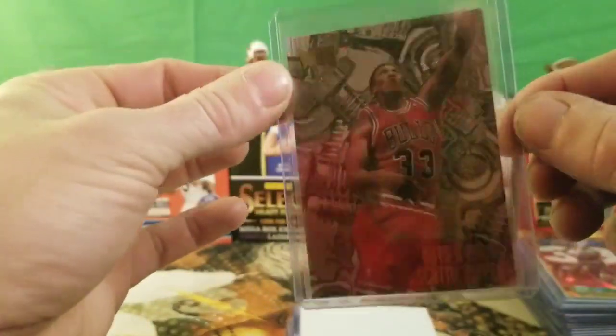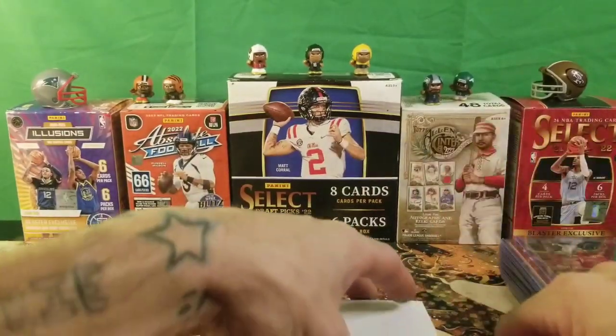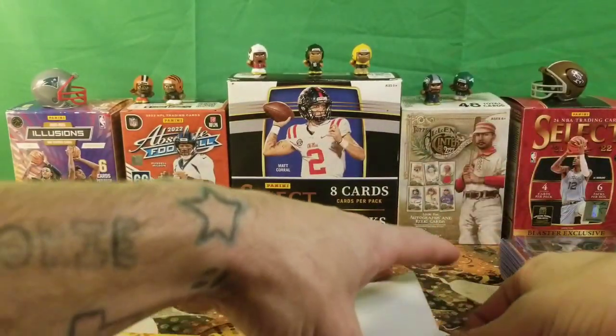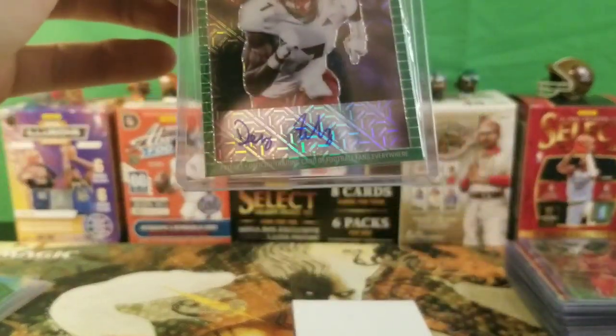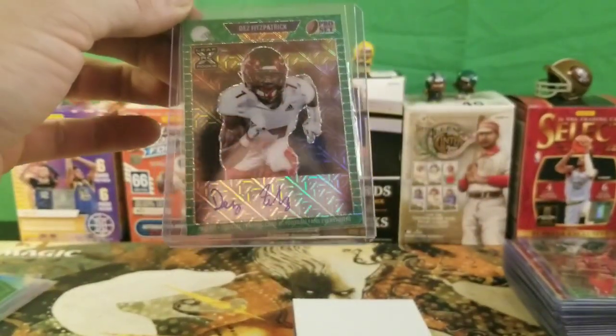Not too bad. I was looking for the Jordan Nuts and Bolts — can't find it except for on eBay, but I'm definitely going to pick up a Jordan Nuts and Bolts as soon as I'm able to at a reasonable price. A lot of people overprice it.